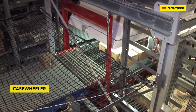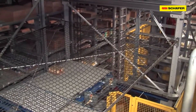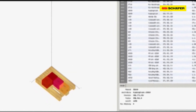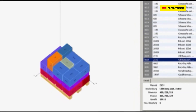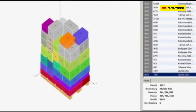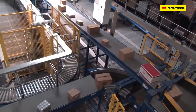A vision camera determines the number of goods. Rollers push only the required cases onto a conveying line. The system sequences the goods according to the Schaefer Pack Pattern Generator within seconds. It calculates the optimum packing pattern, which determines the sequence of stock removal from the tray storage.